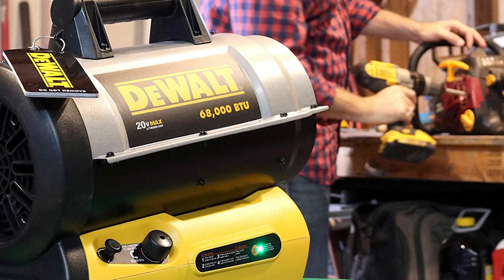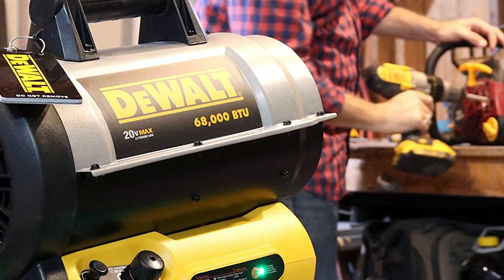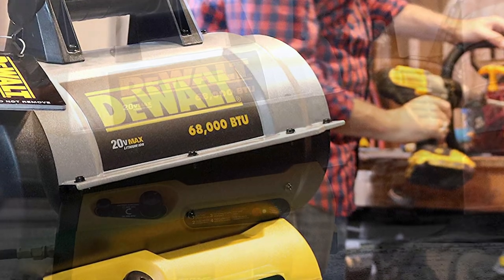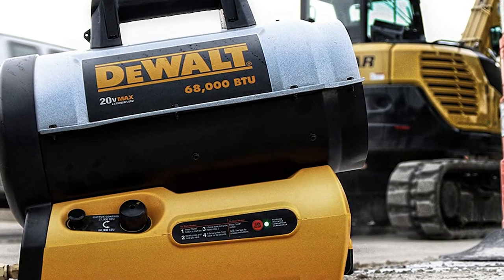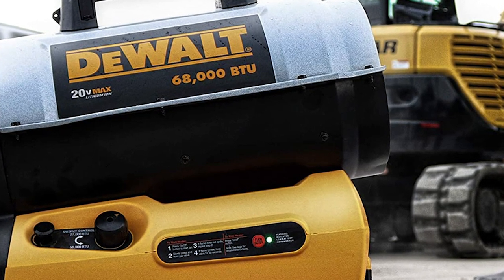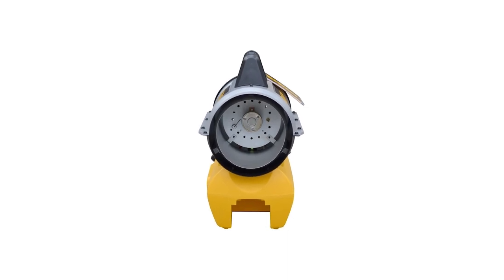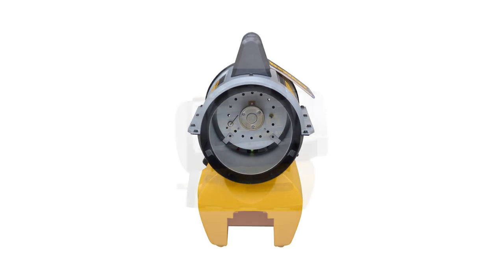Indeed, this heater will not disappoint you. It will surely meet your needs and expectations and keep your workspaces, garages, or workshops warm in the cold. It outputs 27,000 to 68,000 BTUs of heat per hour with LP gas and an onboard 20-volt battery for ignition to provide and maintain your desired warmth so you can work comfortably. Maintenance is not a problem because this barrel heater is easy to disassemble for easier maintenance. It's no wonder that this product is one of the top five best garage heaters on the market.